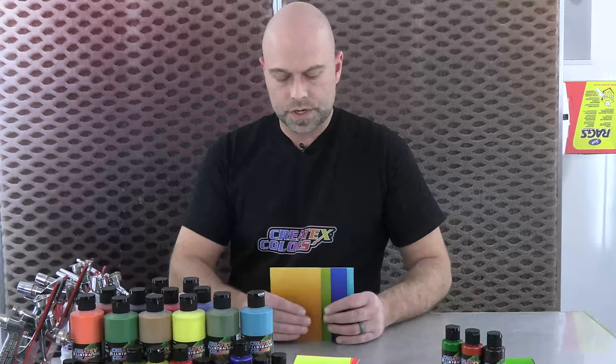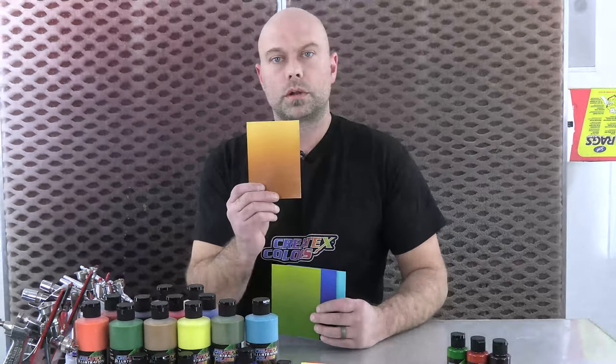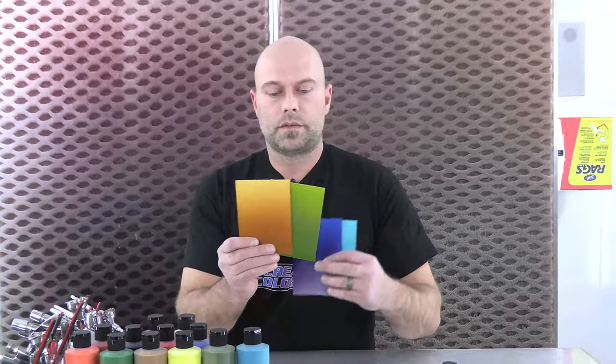And then we have these guys over here: a Yellow Ochre, a Yellow Green Oxide — kind of like a Chromium Oxide Green — and we have an Ultramarine Blue that we did not have before. And then we added a Teal color, which is again unique to the line; we never really had anything in this kind of color scale. So those are four outside-the-box colors that we added.